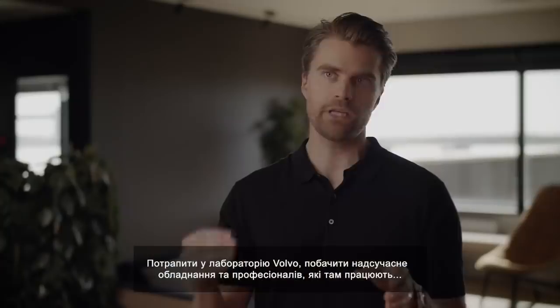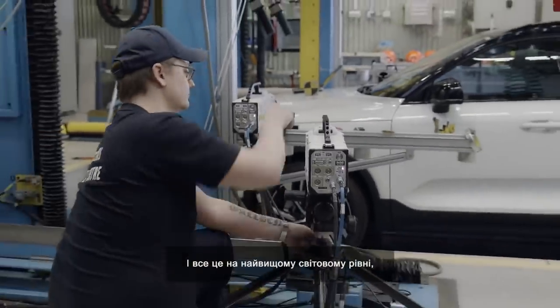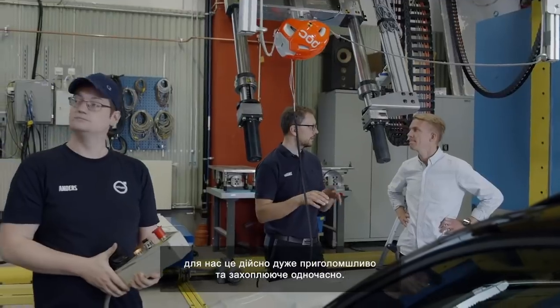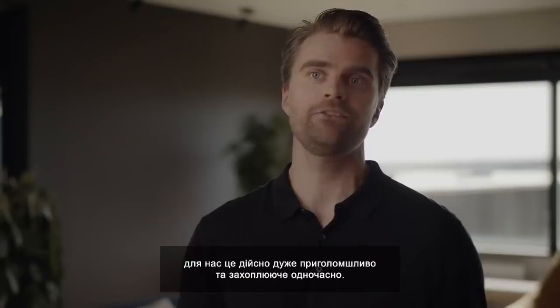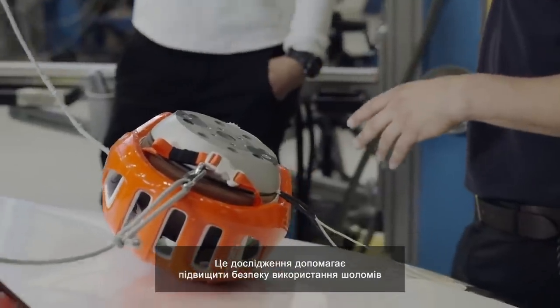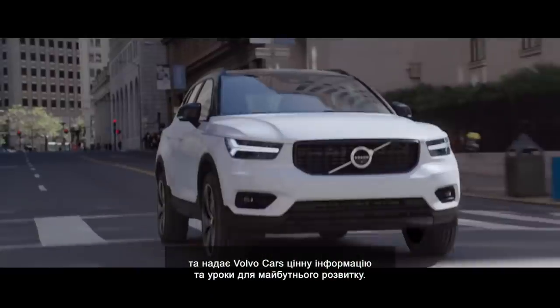Coming to the Volvo lab and seeing the state-of-the-art equipment and the professionals working there, it's actually at the very highest level globally. For us, it's both very humbling and very attractive to get into that environment. This research helps improve helmet safety and it provides Volvo Cars with valuable insights and learnings for future development.